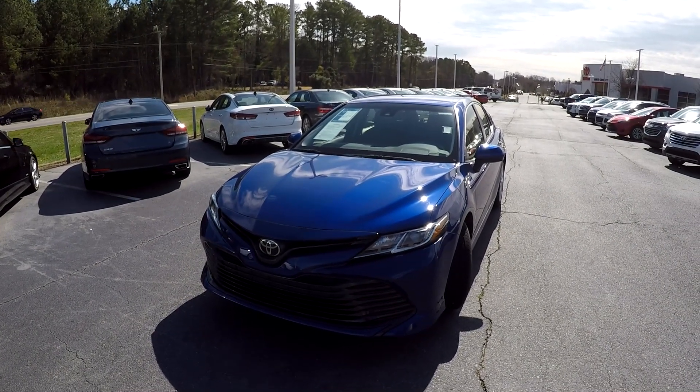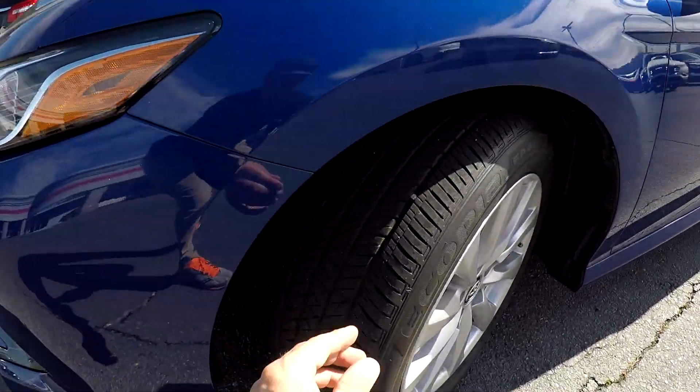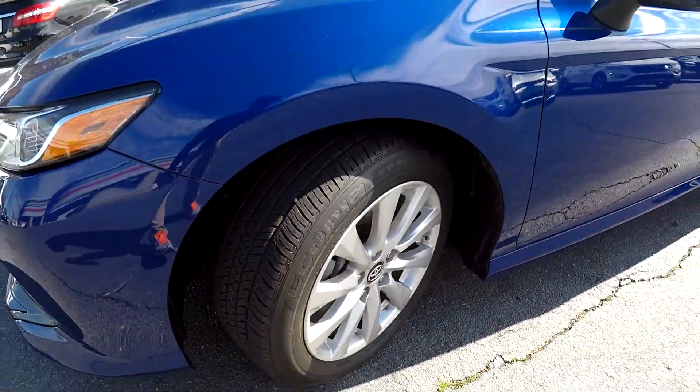Today we're at Right One Auto doing a walk around on a 2018 Toyota Camry. We're going to start up front checking our tires — good tread, nice set of alloy wheels.